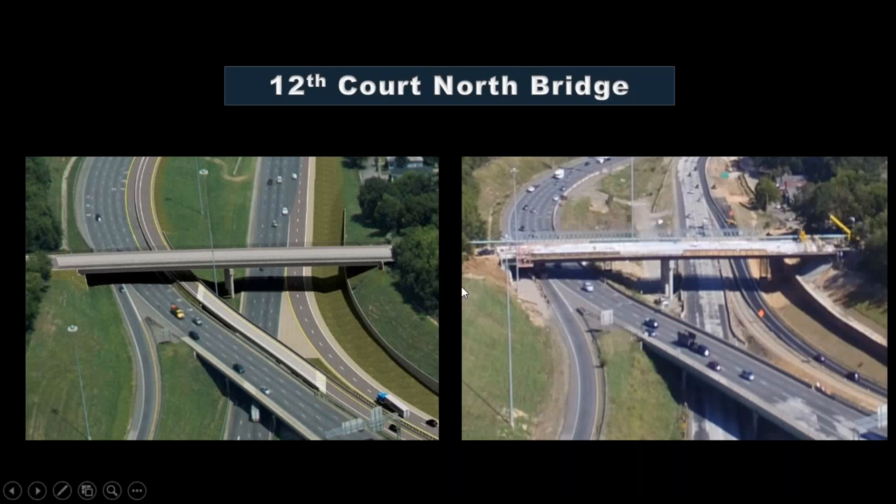This is the bridge that ties the Enon Ridge and Fountain Heights communities and neighborhoods. The deck has been poured, and they're working on the approaches on each side to get them up so we can open this bridge. We've made significant progress since our last update. The good thing about this bridge is that we'll have two rails — one that will separate the children walking to school, as Tuggle School is just to the left of the view. They'll be separated from traffic as it crosses the bridge.